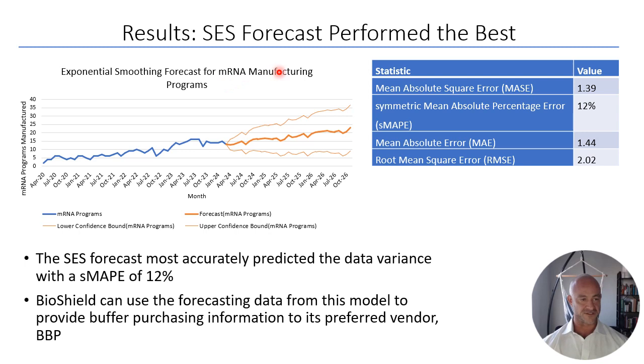The evaluation of forecasting models confirmed that the simple exponential smoothing forecast performed the best, with the lowest mean absolute percent error of around 12%, most accurately predicting data variance. This forecasting data was shared with Boston Bioproducts — the new primary buffer vendor — to communicate expected buffer orders for subsequent months, quarters, and years, which is ideal for maintaining a strong vendor working relationship.